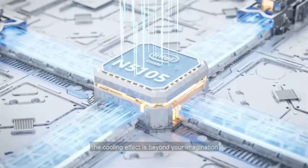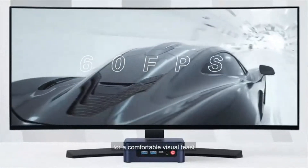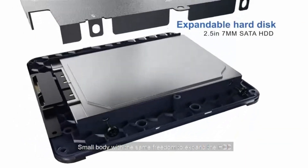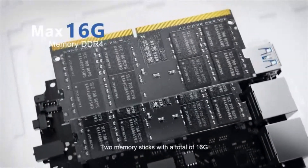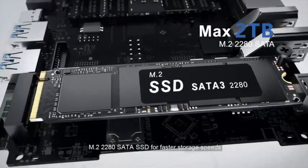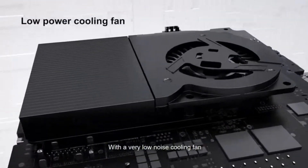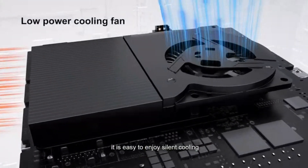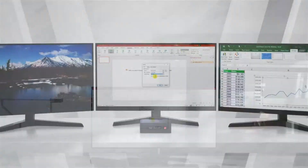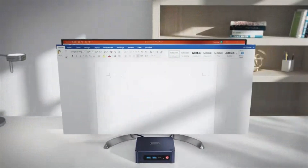Versatile connectivity: the Beelink U59 offers a range of connectivity options including multiple USB ports, HDMI, and DisplayPort, allowing you to easily connect to various peripherals and displays. Dual-band Wi-Fi: enjoy fast and reliable internet connectivity with dual-band Wi-Fi support, ensuring smooth streaming, online gaming, and web browsing. Compact design: its sleek and compact design makes the Beelink U59 perfect for small spaces or on-the-go computing without compromising on performance. Efficient cooling: designed with efficient cooling mechanisms, the Beelink U59 remains cool even during extended use, ensuring optimal performance and longevity.